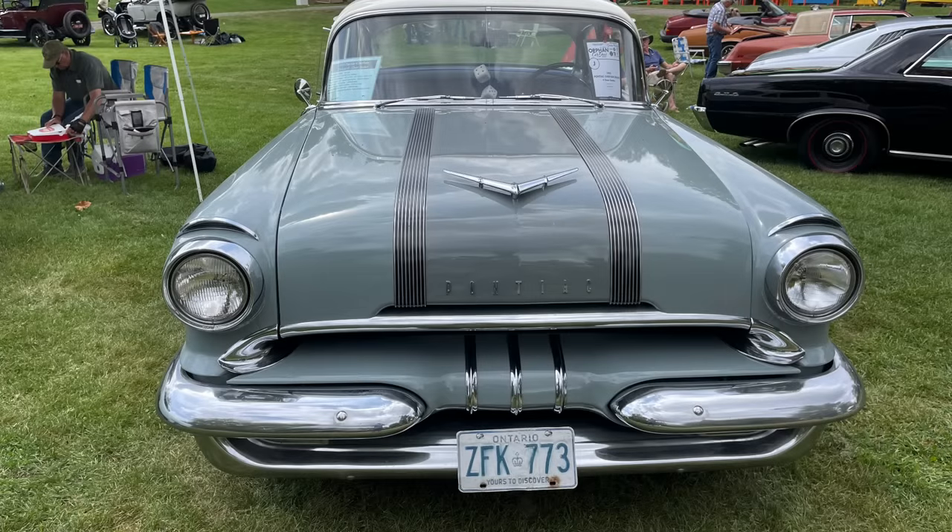In 1955, Pontiac began to transition from the stereotypical old man's car into something more youthful. And in this particular model year, the Pontiac lineup was all new for customers. In fact, Pontiac proclaimed in 1955 that everything on these cars was new, but its wonderful name.